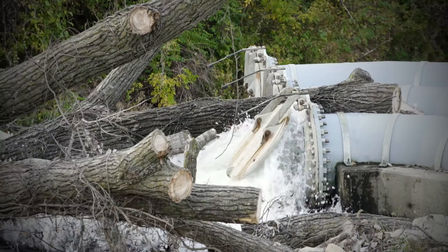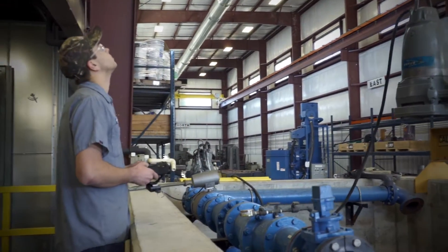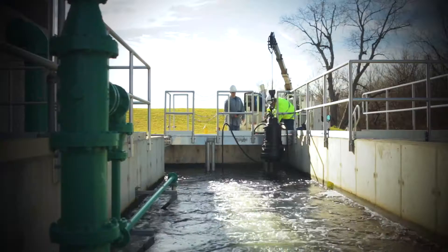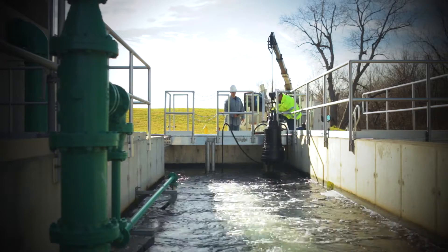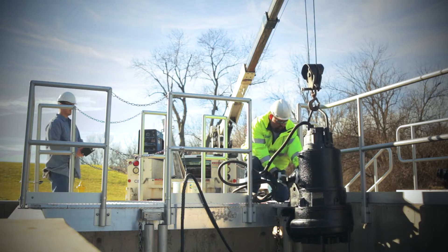At Vandeventer, we know what it means to produce under pressure, which is why we don't just keep you running, we keep you ahead of the game. From initial field installation to controls, Vandeventer has the technical expertise to service every part of the water treatment process.